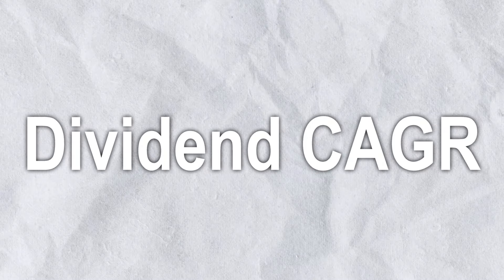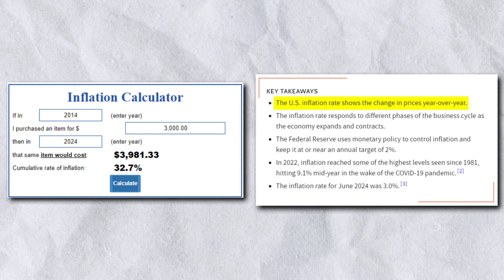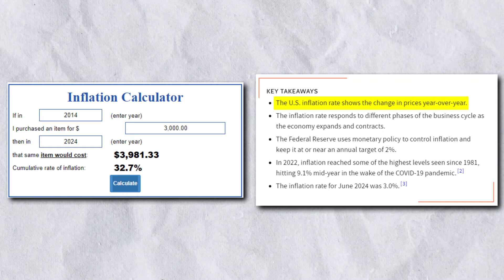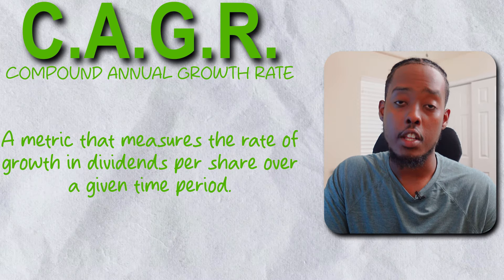Living off dividends is different for everyone. Everyone has a certain dollar amount that they need to live off dividends — a different dollar amount they need every single month from passive income. But with the help of inflation and the Federal Reserve doing their best to keep inflation increasing by an average of 2% every single year, what you need now as far as living expenses go is definitely going to be worth more in the future.